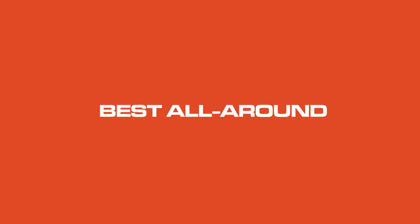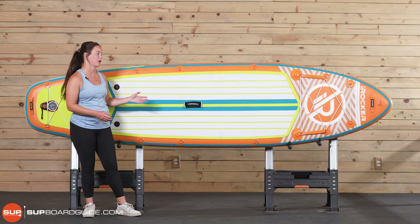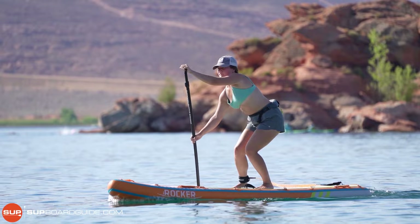Next up on our list is the award for best all-around inflatable paddle board, and that's going to go to the iRocker All-Around Series. It comes in a 10-foot and an 11-foot option. If you're a shorter person, you're probably going to like the 10-foot. If you're a little bit taller, you're going to like the 11-foot. That's really all it comes down to.